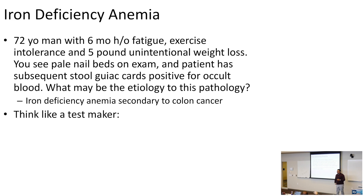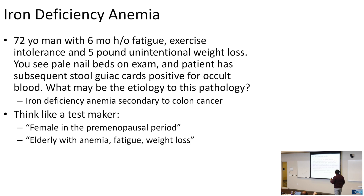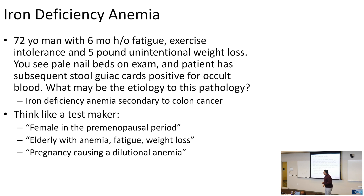Other test vignettes for iron deficiency anemia: a premenopausal female can be anemic, especially with heavy periods. An elderly patient with fatigue and weight loss suggests bleeding, such as from colon cancer. Pregnancy causes dilutional anemia due to increased extracellular volume. A child in a third-world country may present with iron deficiency anemia related to lack of proper nutritional intake.